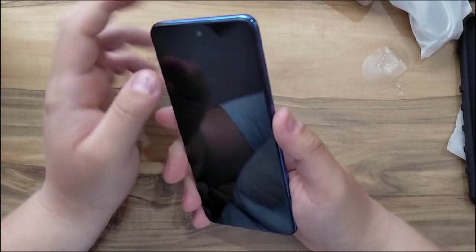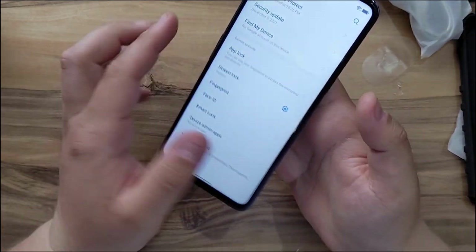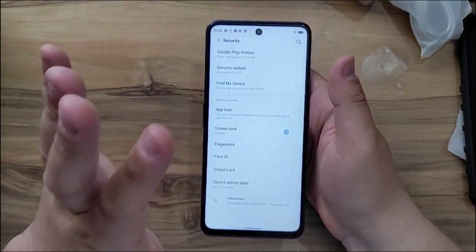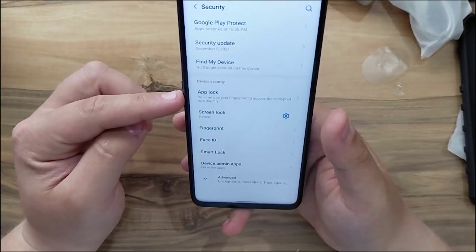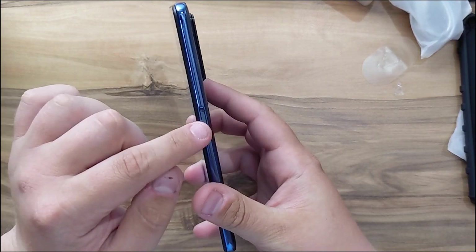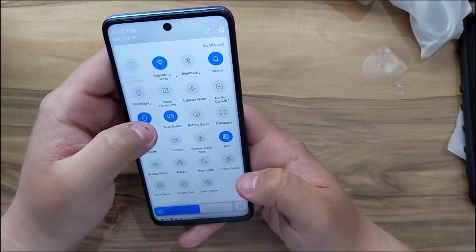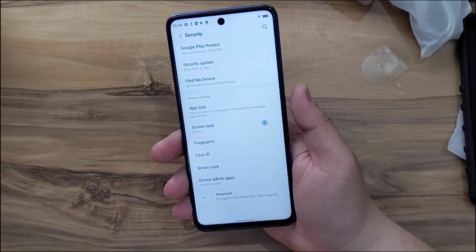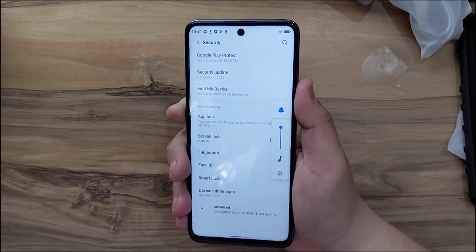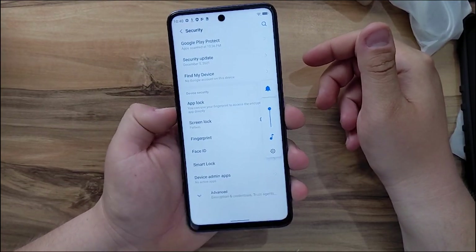While adding my fingerprint I noticed that the button placement on this phone is one of the best in the market. We have the volume buttons here and the power/fingerprint button here — they are very easy to reach. Even using the phone with the right hand you can always control the volume, and the same goes for the left hand. Very easy button control.